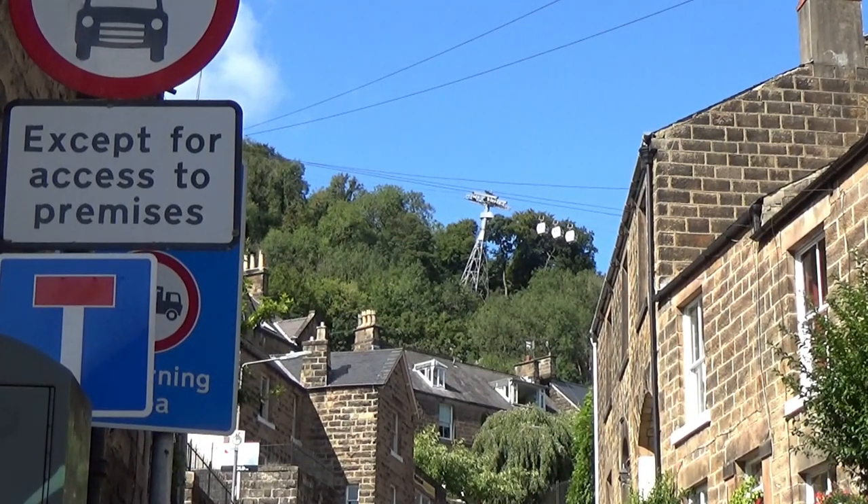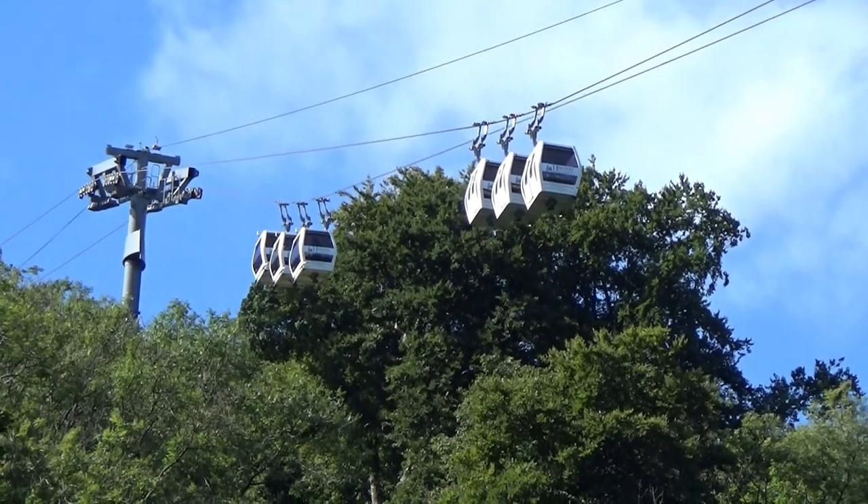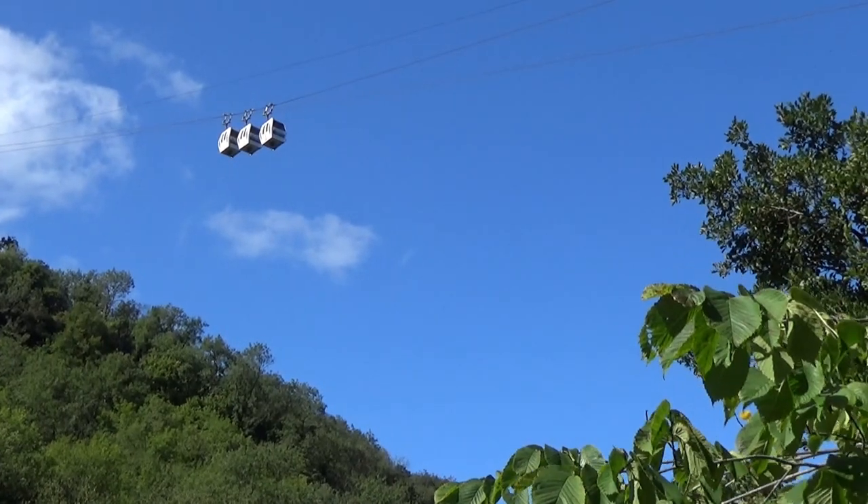I looked above to see the cable cars which dramatically cross the Derwent Valley. Visitors can ride in the cable cars up to the Heights of Abraham, a 60-acre woodland estate first opened to the public in 1787.